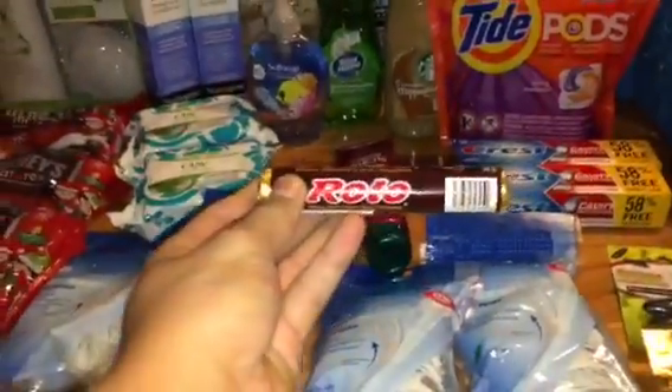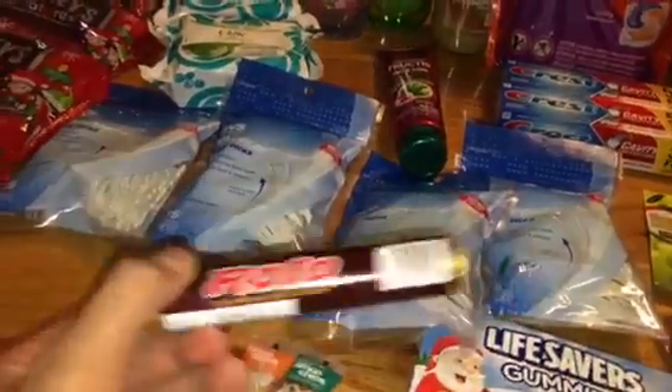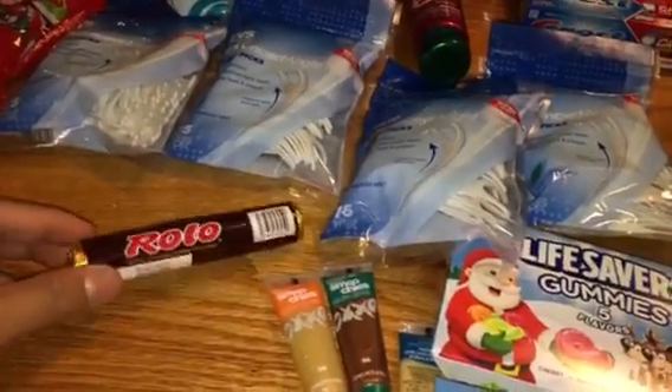The Rolo was on clearance for 64 cents. It was 50% off — I was hoping it'd be 75% off. But I just got one.